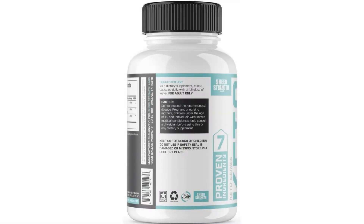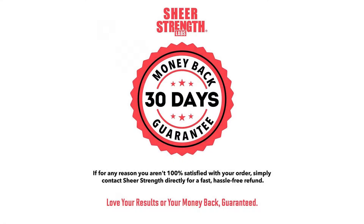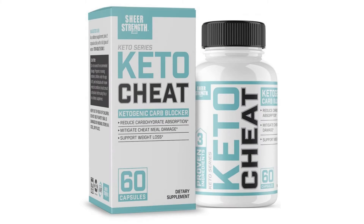Sheer Keto Cheat is perfect for any women or men looking to slim down and tone up as part of a ketogenic or low-carb diet. Love your results or get your money back — Sheer Strength Labs guarantees lasting results you can see and feel, or you can return even your opened bottle for a refund within 30 days.